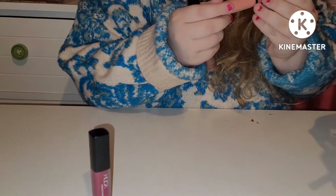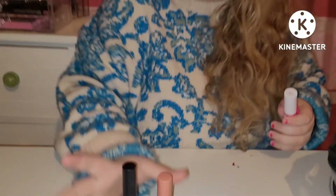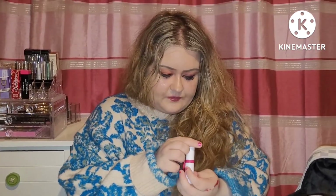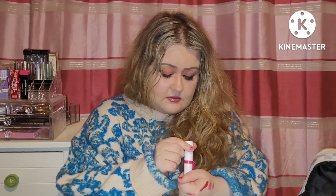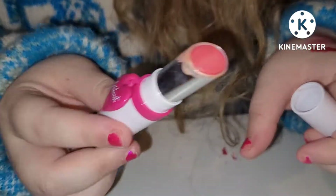Then we have the NYX Butter Gloss in Crème Brûlée — there's a little trio of those. And then we have the Love Burst BH Tinted Pillow Talk Lip Balm, which is tinted pink. Love that as well.